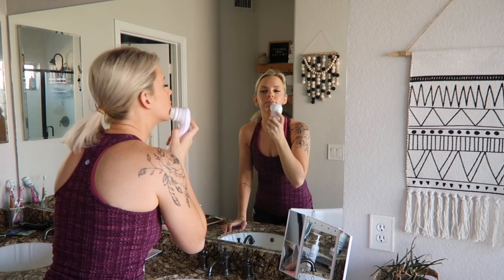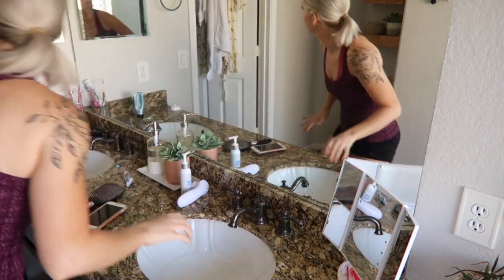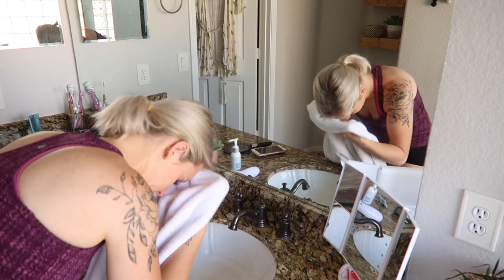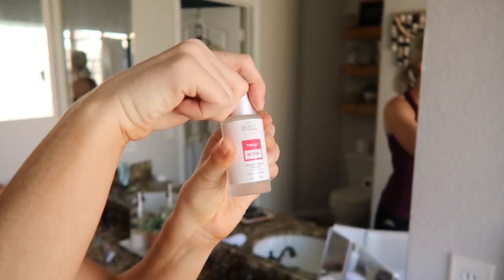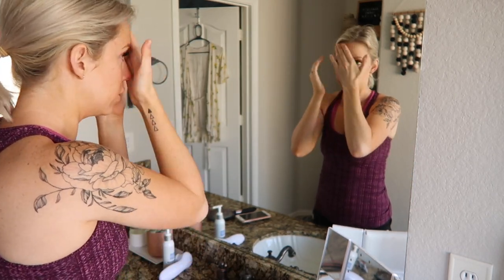I'm still using the same skincare I've been using for months. I shared this in a video a while ago — it's by Beauty by Design, I use all of their personalized skincare and I love them and have been completely happy with their products. Every morning I apply a serum, a moisturizer, and then a sunscreen.